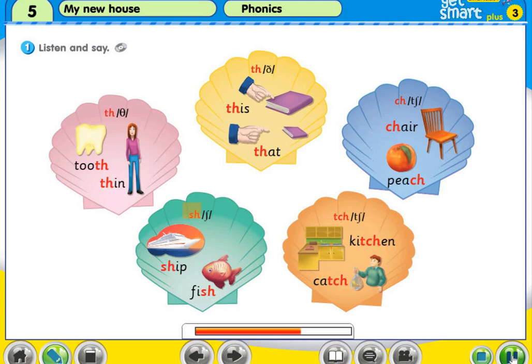sh, sh. Ship. Fish. t, c, h — ch. Kitchen. Catch.